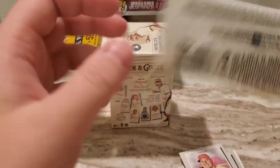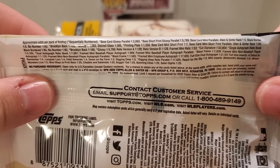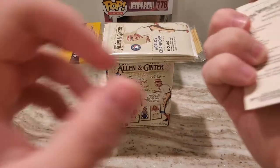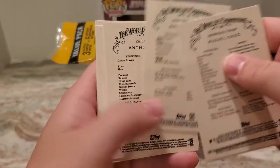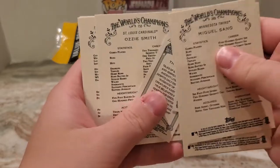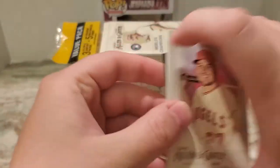I forgot to show the odds for that. I guess that's a black border, maybe — it's card number 195. But as most people know, there's all sorts of different short prints, like no numbers up at the top. So it doesn't look like we got any inserts per se, but that Mike Trout is awesome.